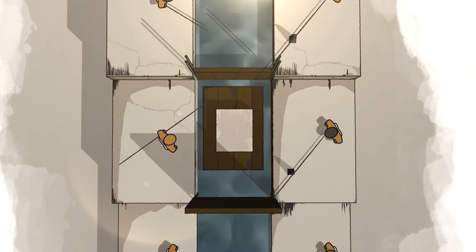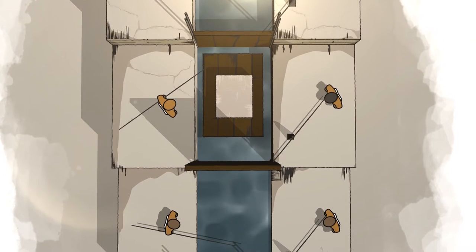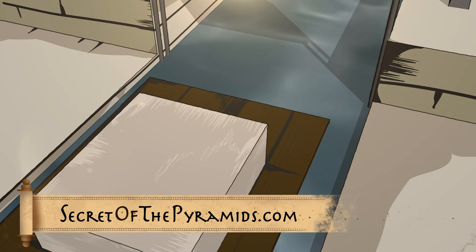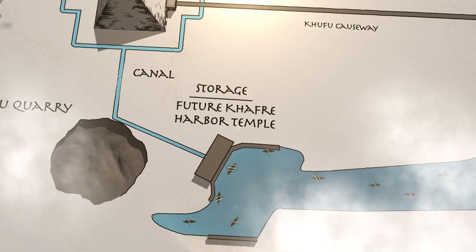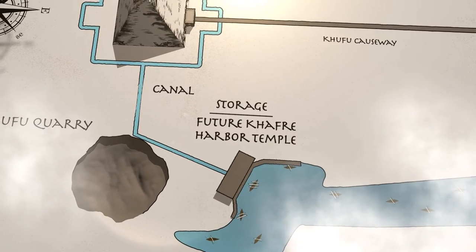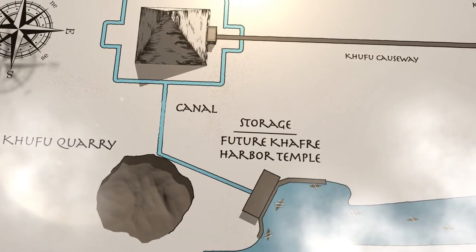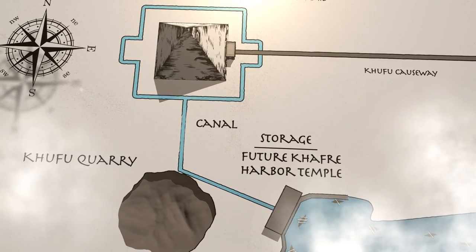To move materials from the basin to the pyramid, Egyptians would have either dug or built a canal on top of the limestone running beside the Khufu quarry. Inspector Merer described a delivery point in an ancient papyrus found at Wadi al-Jarf, which this theory proposes is the area close to the present-day Khafre harbour temple. The Egyptians stored materials at this site — including granite from Aswan and casing limestone from Tura — before moving it to the pyramid base. This theory suggests a canal ran from the Khufu basin to the base of the pyramid, starting close to the Khafre harbour temple's present site.